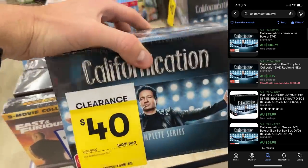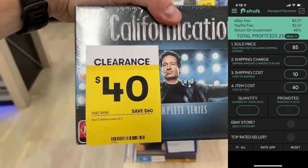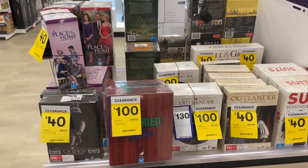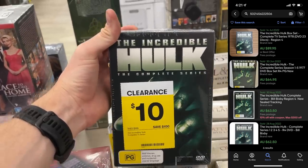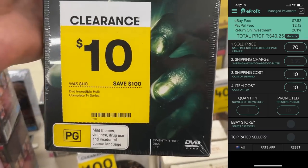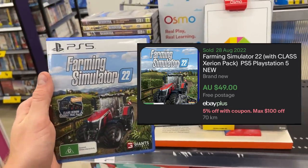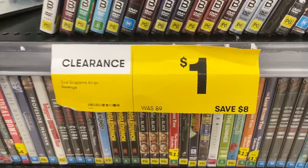Pretty exciting to see all of these DVDs with clearance tags, guys. I picked up Californication — $23 profit on that one. So not too bad of a start. I had a look at all of the DVD box sets and one that really caught my eye was The Incredible Hulk complete series for $10, savings of $100 — that's going to net me a $40 profit. We're up to $65 already. Farming Simulator, $22, I picked that one up as well — bought it for $19.